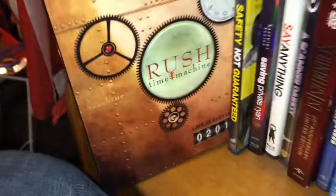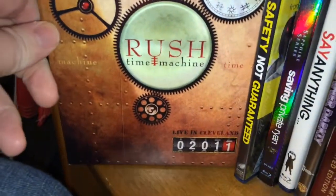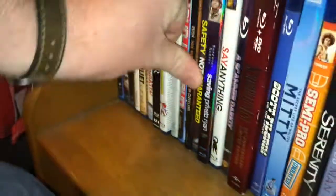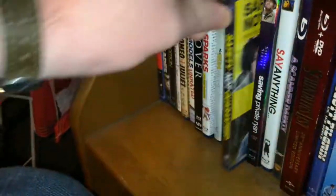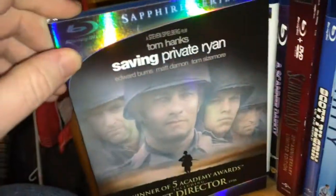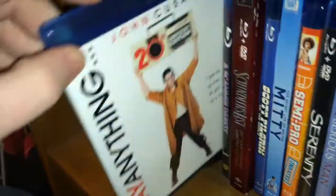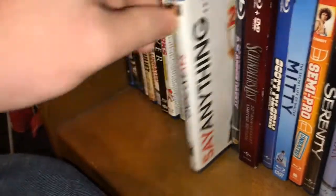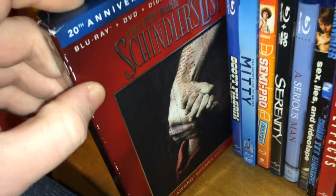We got a Rush concert video — Rush: Time Machine Live in Cleveland from 2011 I believe. And we got Safety Not Guaranteed, Saving Private Ryan, The Sapphire Series, Say Anything, A Scanner Darkly, and Schindler's List in a cool little digipack that's a little beat up — thanks Amazon.